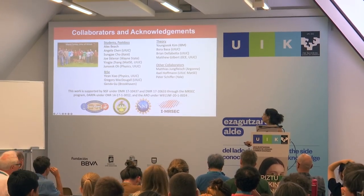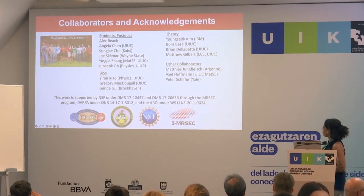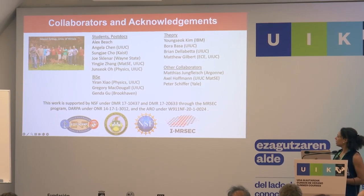You guys heard a lot about intrinsic magnetic topological materials. I'll say a little bit about those, but I'm going to spend more time focusing on some experiments that we and others have done on layers of magnetic materials on top of topological materials, which I think have a lot of potential applications in different sorts of devices. These are my collaborators: Matthew Gilbert has done a lot of the theory, Axel Hoffman, Peter Schiffer, and Pontius Jungblik have worked on the experiments and theory here.